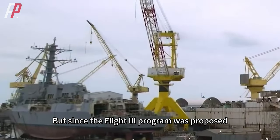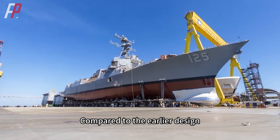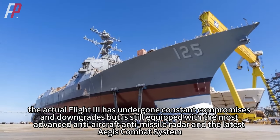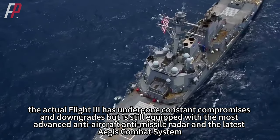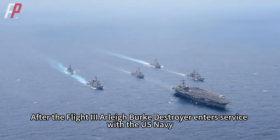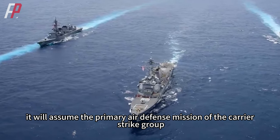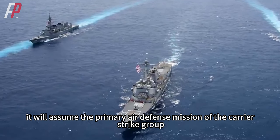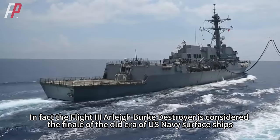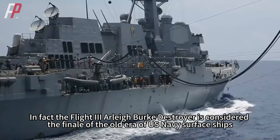Since the Flight 3 program was proposed, the U.S. Navy has been facing funding shortfalls. Compared to the earlier design, the actual Flight 3 has undergone constant compromises and downgrades but is still equipped with the most advanced anti-aircraft and anti-missile radar and the latest Aegis combat system. After the Flight 3 Arleigh Burke destroyer enters service, it will assume the primary air defense mission of the carrier strike group, and the older Ticonderoga-class cruiser will be phased out. The Flight 3 Arleigh Burke destroyer is considered the finale of the old era of U.S. Navy surface ships.